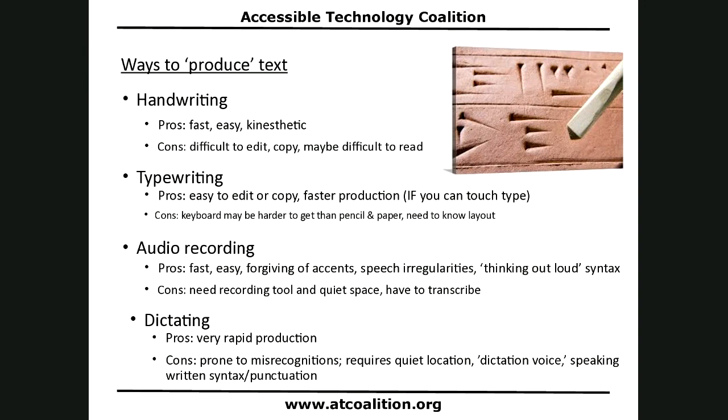The next production method is audio recording — but first, let me address dictation. If you can dictate, it's very rapid production, faster than typing. However, dictation is prone to misrecognitions; even the most accurate dictation is never 100% accurate. If I type T-H-E, 'the' always appears, but if I say 'the,' I might get 'of,' 'on,' or something else instead. So misrecognitions are a part of dictation.